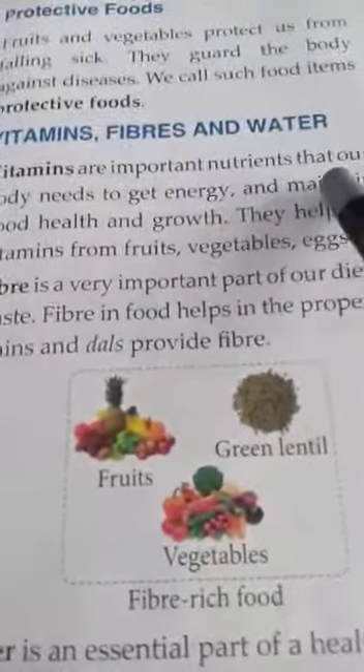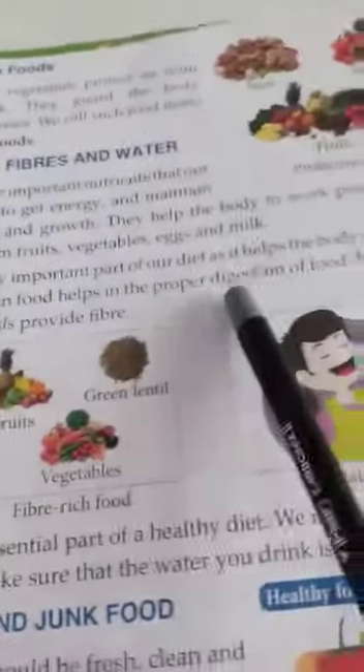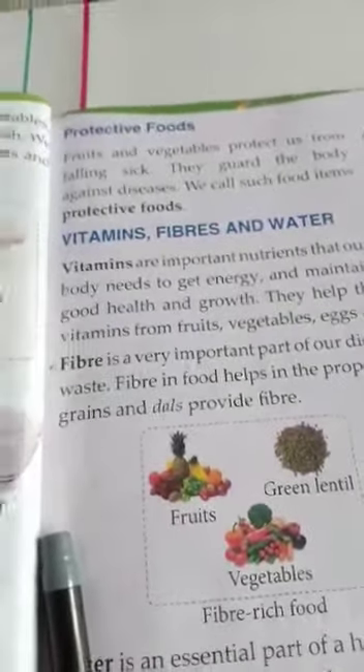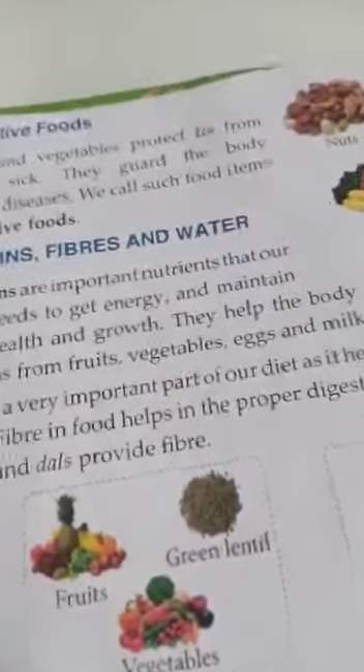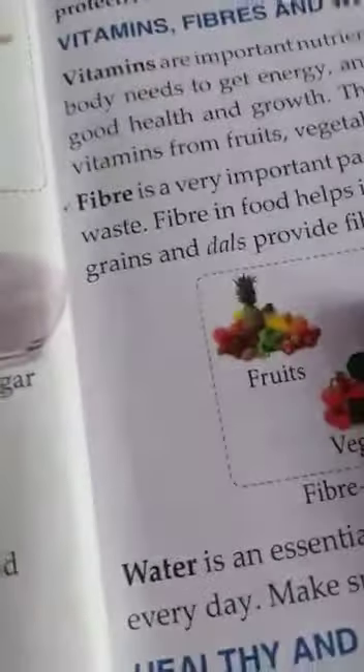For today this much. Please learn all these — why vitamins, fibres and water are important for our body. Fibre helps in the proper digestion of food — remember this. And there are three food groups: energy giving foods, body building foods and protective foods. We have to mix up all these foods in our everyday meal in proper quantity. Otherwise our body becomes weak.